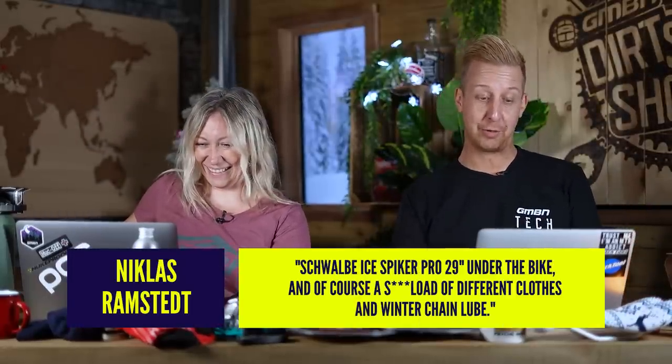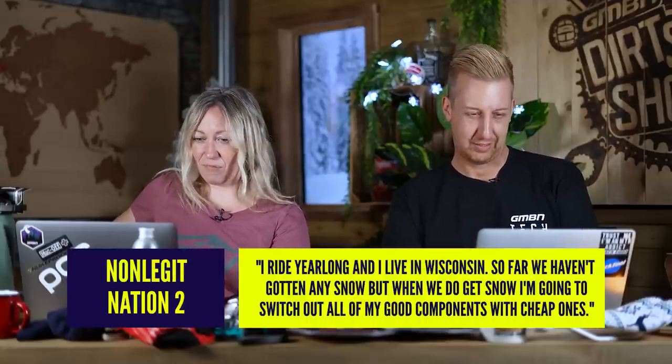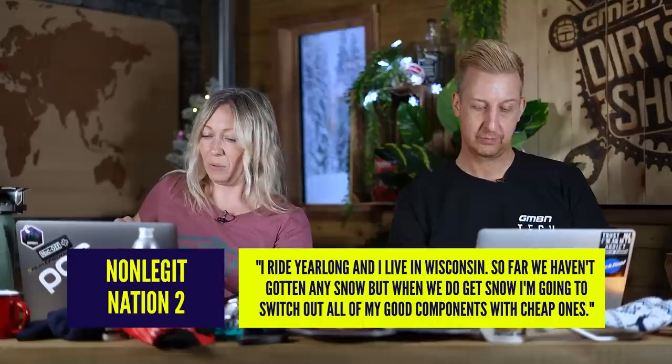Nicholas says it's probably an ice bike, a fat 29er, plus a load of different clothes and winter chain lube. You have to live somewhere where you need an ice bike — fair play! Nonlegitnation2 says, 'I ride year long and I live in Wisconsin. We haven't gotten any snow yet, but when we do I'm going to switch out all my good components with cheap ones.' We didn't think about that — just swapping the components rather than buying a whole cheap other bike. Someone said they had someone upgrade a bike, and it had like NX on it — they got better components and kept the old stuff. When it got to winter, they put that stuff back on and kept the upgrade for spring. That's a good idea — cheap parts aren't just cheaper to replace, they wear better because they're often made of harder materials.